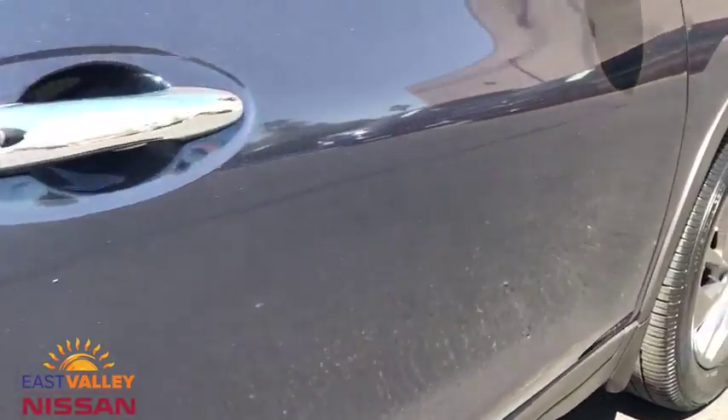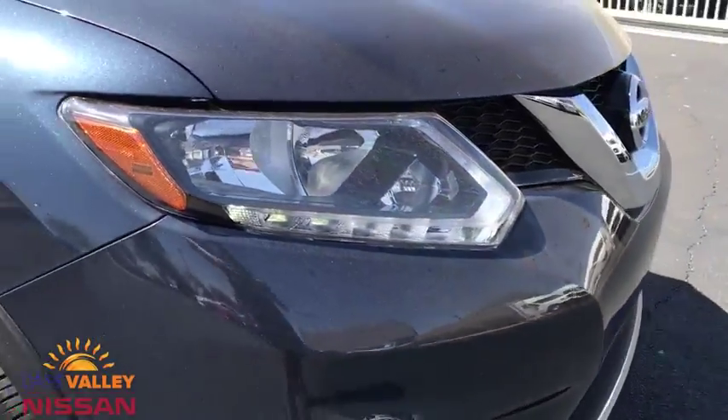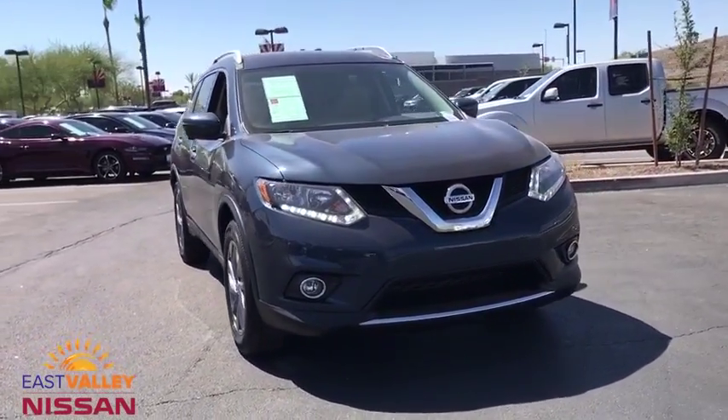Bluetooth, leather-wrapped steering wheel, power steering, adjustable steering wheel, four-wheel disc brakes, aluminum wheels, cruise control, keyless start, AM-FM stereo radio, front-wheel drive, climate control.